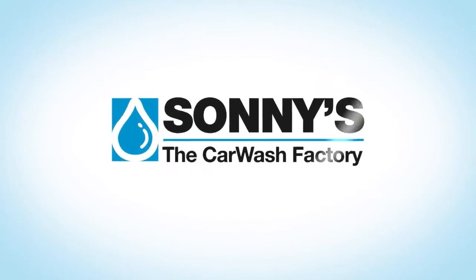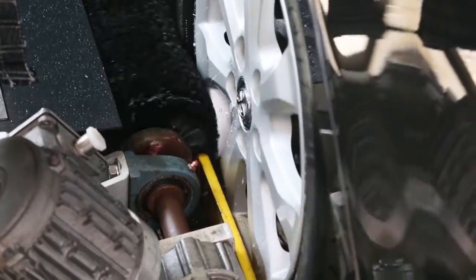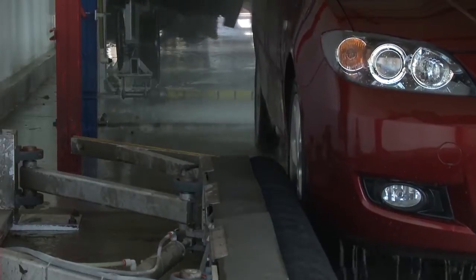Deliver a more complete and consistent tire dressing application while eliminating labor, reducing maintenance expense, and cutting tire dressing consumption by up to 40% with Sonny's Tire Seal Machine.